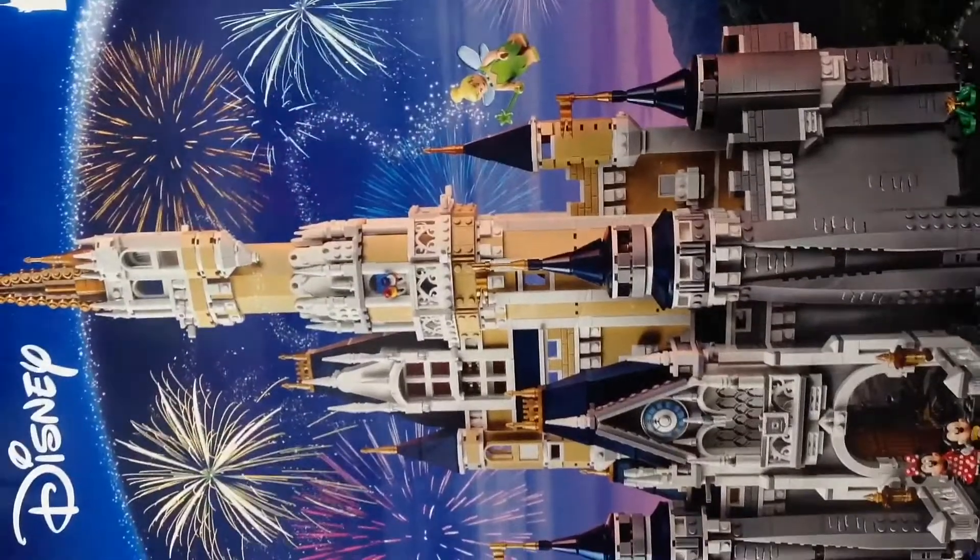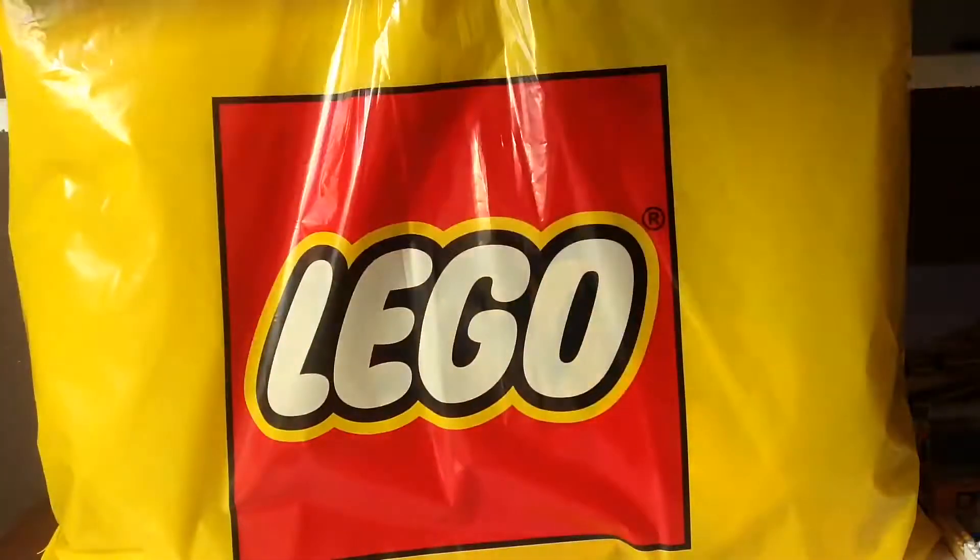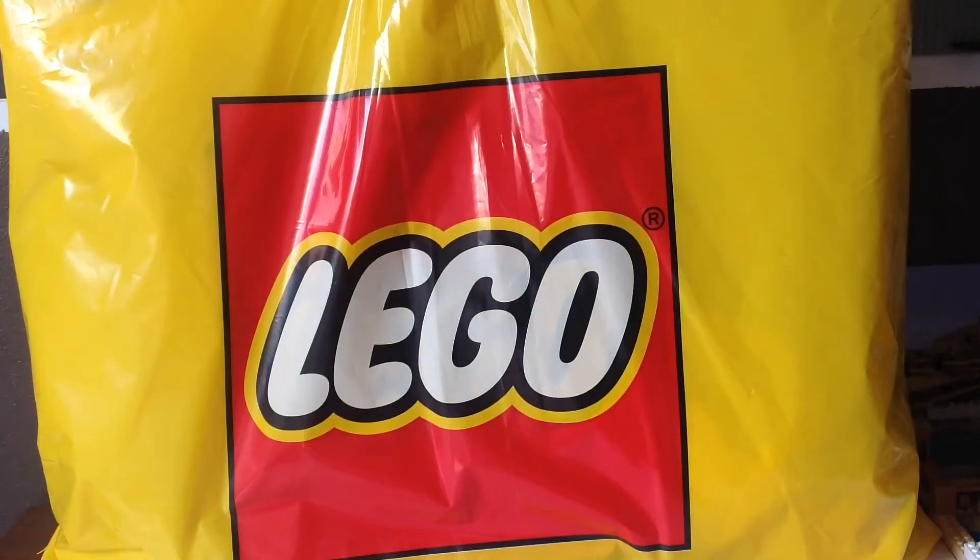So actually, this bag is actually the size of the Disney Castle about, pretty much. Actually, it's a little bit bigger than the Disney Castle. The box actually should be bigger than the Disney Castle. So let's get this open.